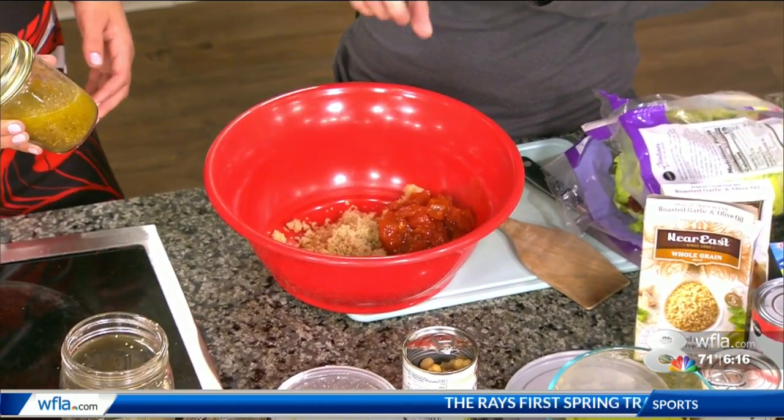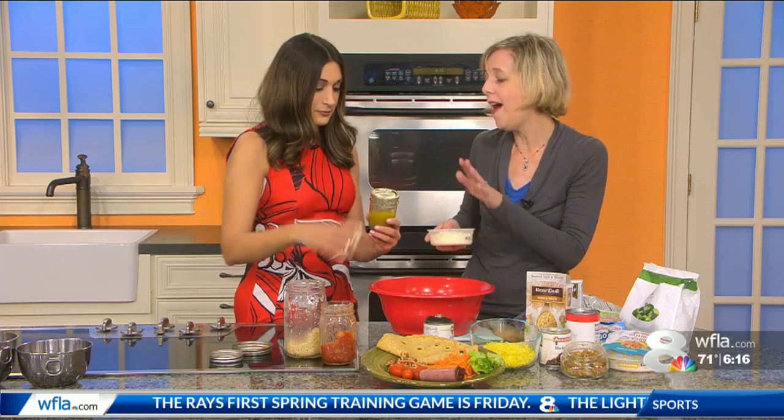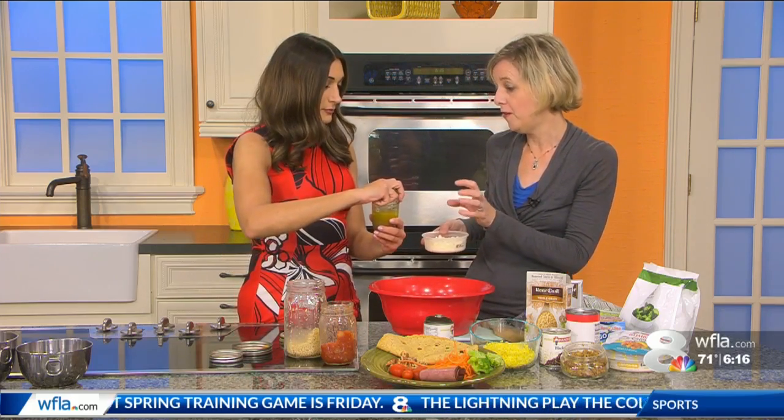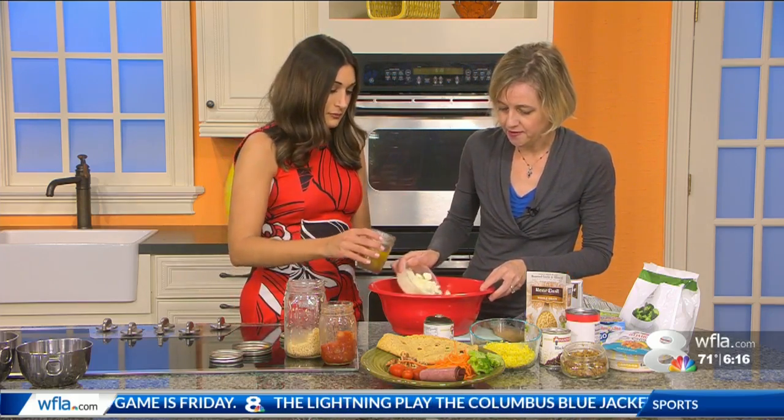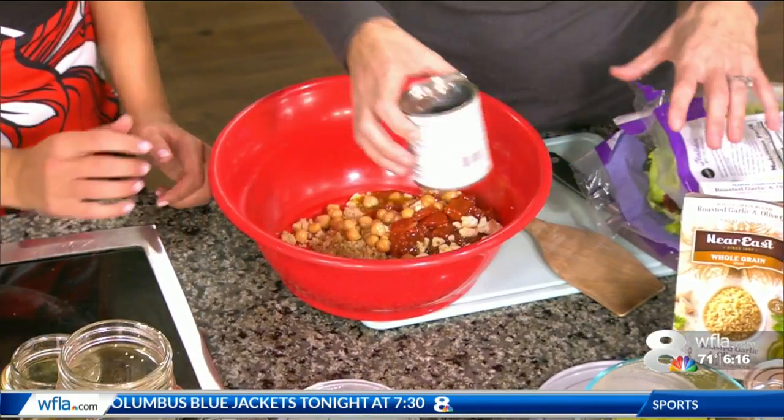We're doing equal parts oil, vinegar, and water, some Dijon. We would add this actually right before you eat it. But we can also add some feta, you can add some beans, and then you can add some salad.